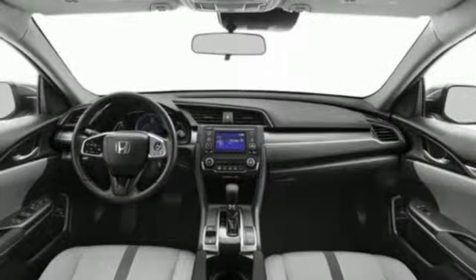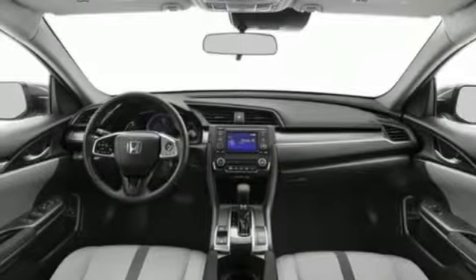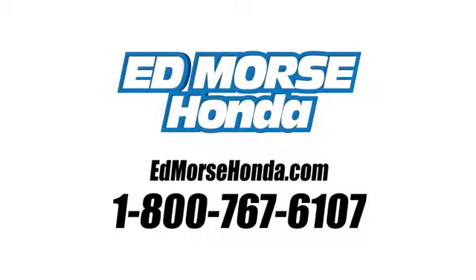Every Honda's designed with the driver in mind. Hurry in today and see it for yourself. Call us today at 1-800-767-6107. For value and for service, it's Edmarsh.